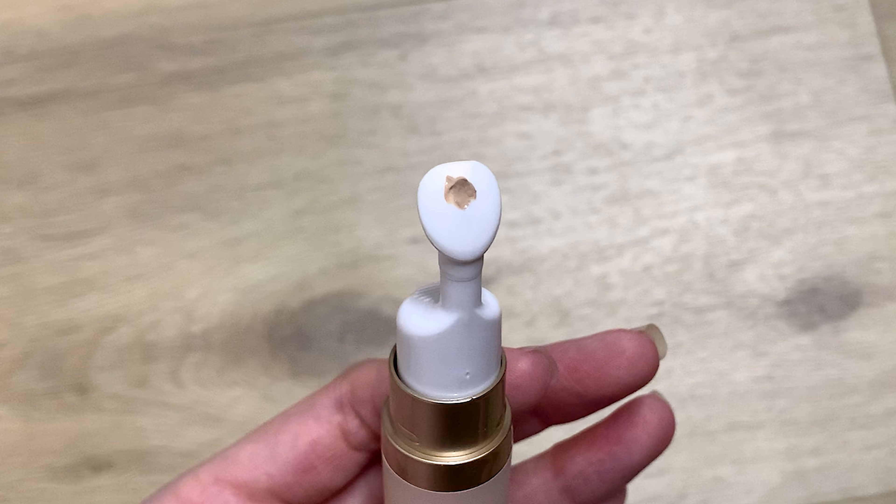Concealer from a brand called Mistin — this is actually a Thai brand. They have it in two shades. This is the lighter one and it is still too dark for me, which is extremely annoying. However, I haven't tried mixing this with other products because I'm lazy. It's also in this weird kind of pump, which I do not like — just personal preference.